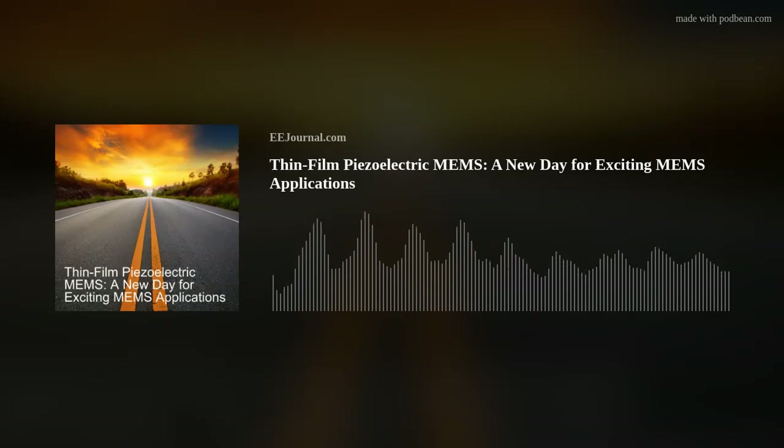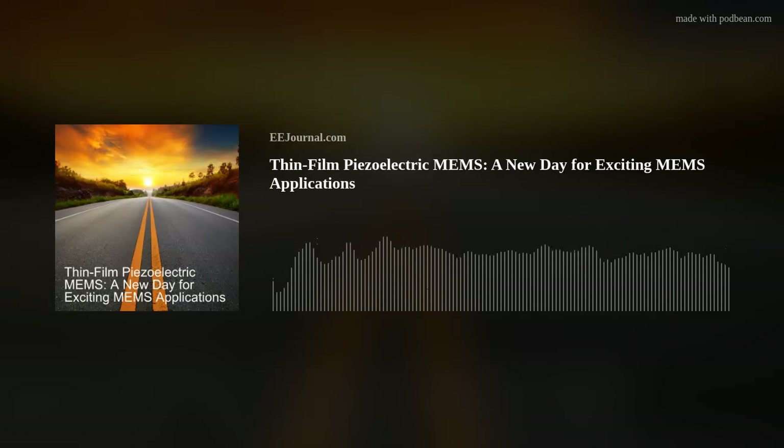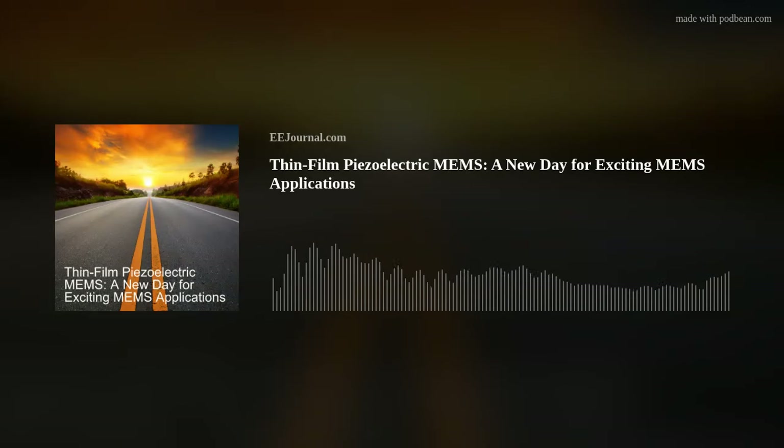Fantastic. So you wrote a book called MEMS Product Development: From Concept to Commercialization, Microsystems and Nanosystems. Tell my audience a little bit about this book and what they can learn by reading it.